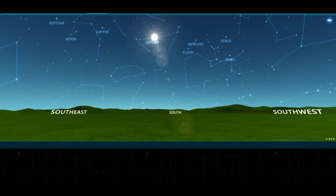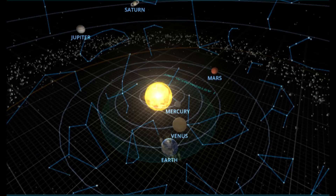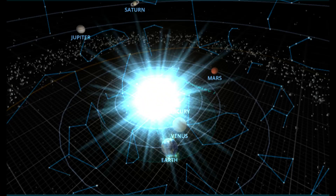On this chart, the locations of the planets can be seen facing south. Here they are enlarged, showing the planets' alignments. Here are the positions of the planets today in the solar system.